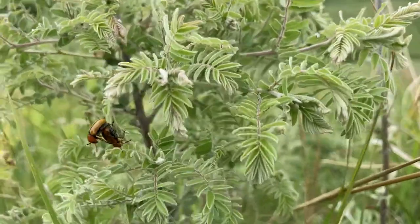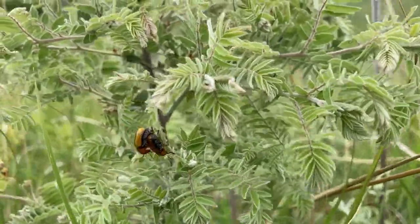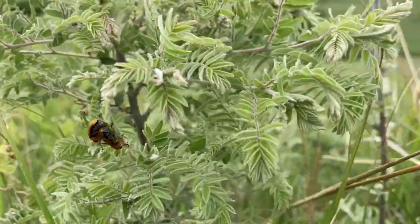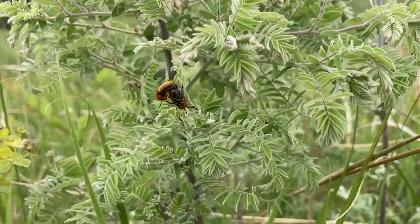These beetles are a great example of how each animal and plant in the grassland, or in any biome, has a unique story of how it survives and reproduces. And some of those stories, it turns out, can be pretty windy.